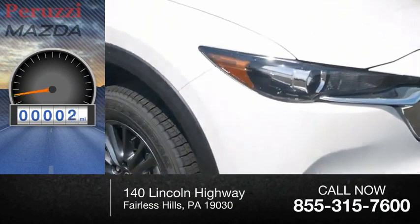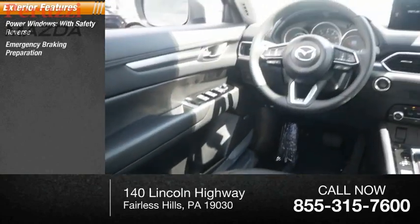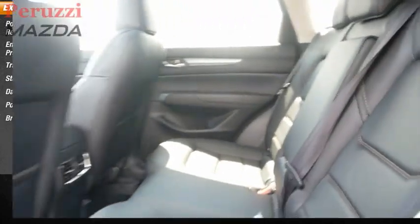This vehicle has less than 100 miles. Here are some of this vehicle's great options: power windows with safety reverse, emergency braking preparation, traction control, stability control, daytime running lights, power brakes, and braking assist.